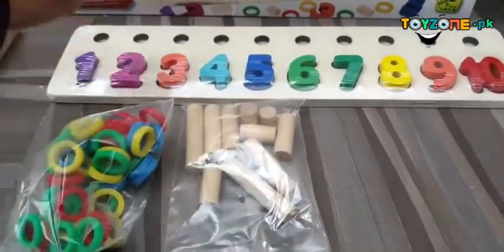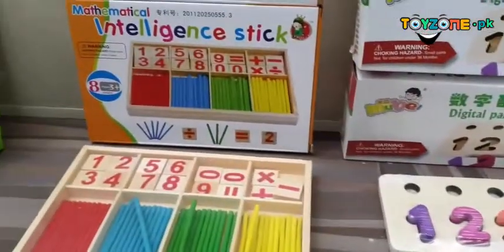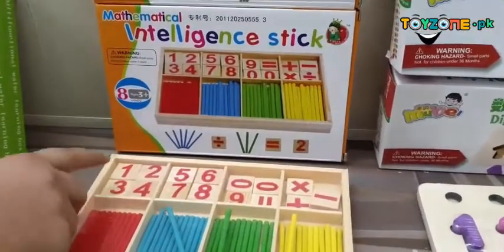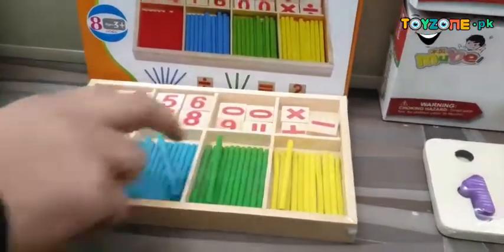Then we have intelligent mathematical sticks which you can use with numbers. First it provides color identification — red, blue, green, yellow — and then you can use it for the math game included with it.